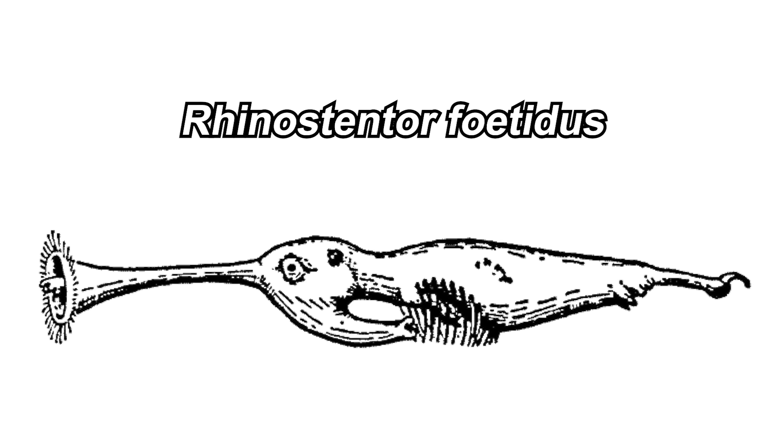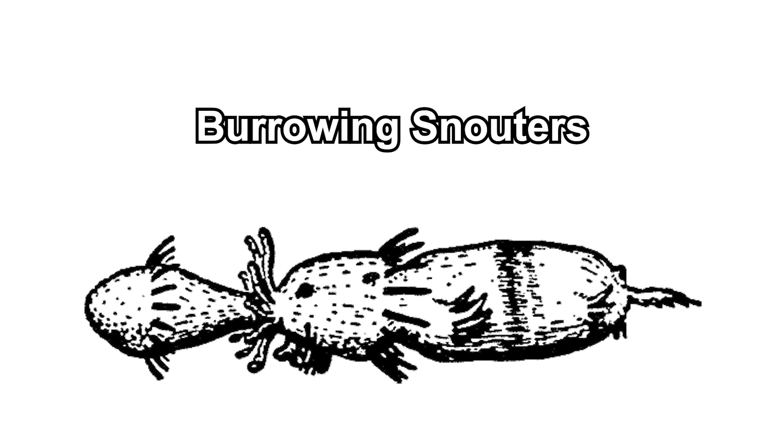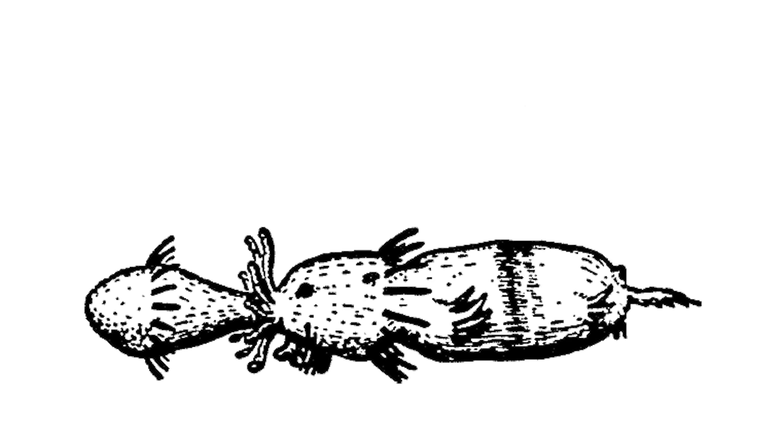Another species in the same genus, Rhinostentor foetidus, floats and creeps around with their nasarium. Their collecting apparatus is rake-like instead of bristle-net.